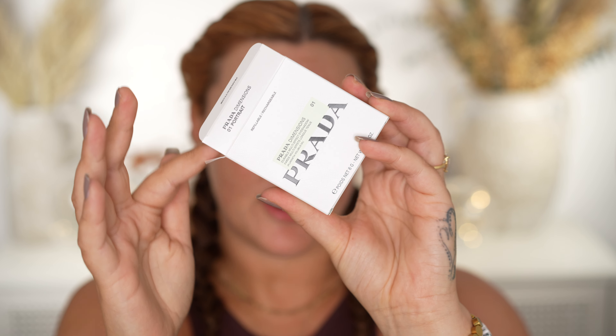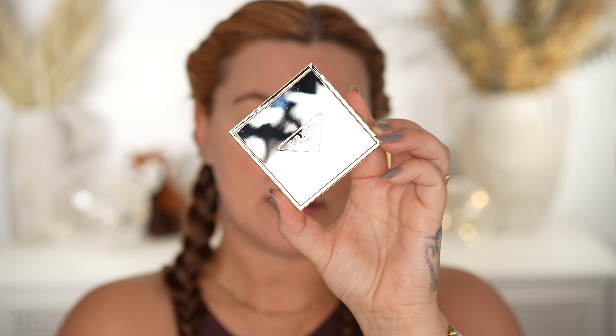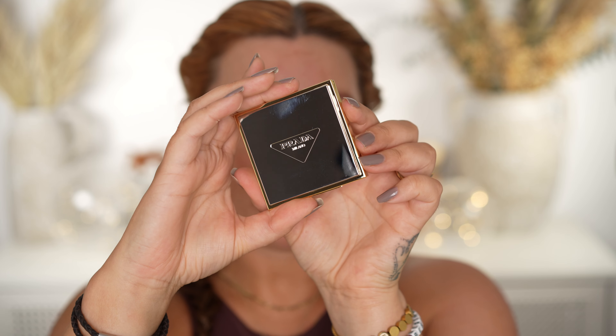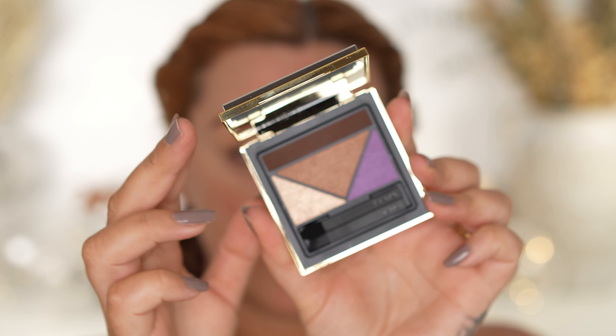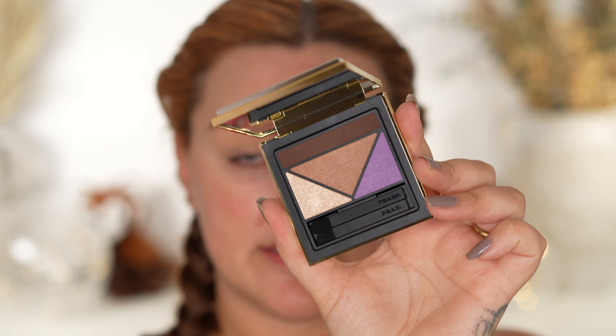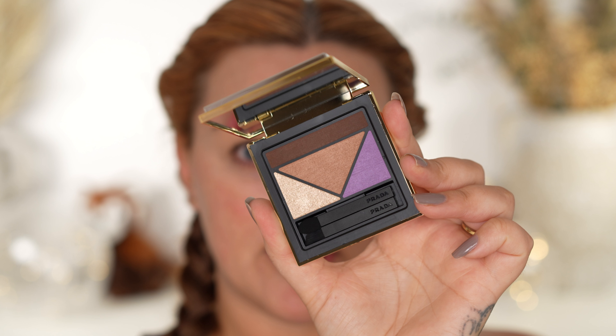First up, the eyeshadow quads. Very shiny, very sleek, decent weight to it but not heavy. You can see at the back where you push it out to refill. Magnetic closure, nice and smooth, really nice size mirror and decent quality. The packaging looks and feels luxurious. There are two of those god-awful little brushes included - luxury brands just love a useless little brush, don't they? I picked up shade 01 Portrait. It feels nice, it's got a really nice weight, it feels luxurious.